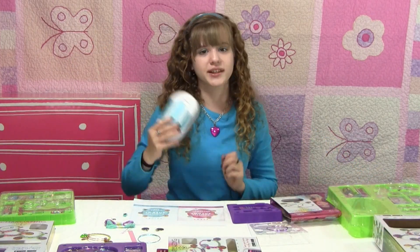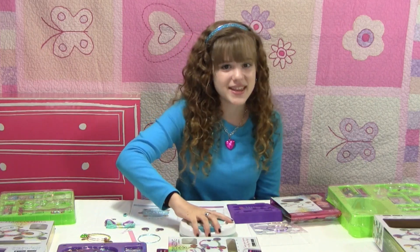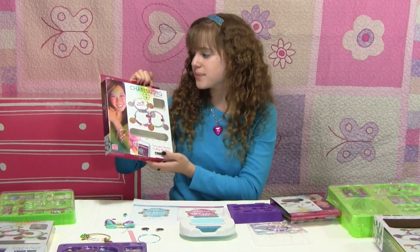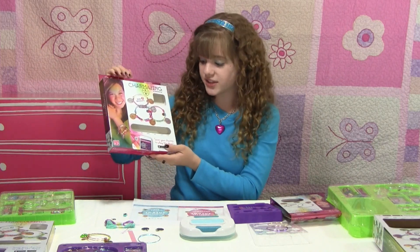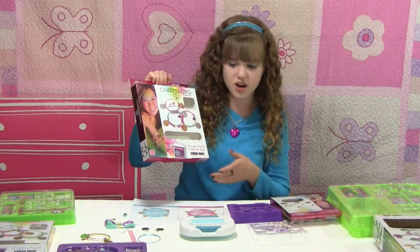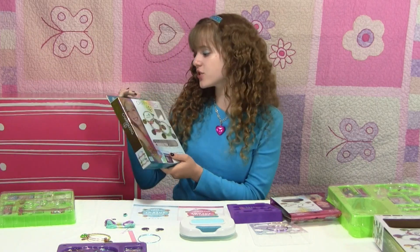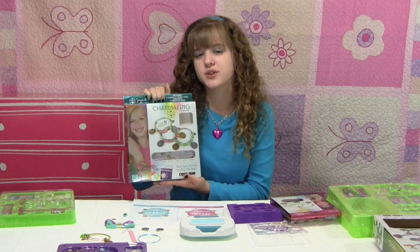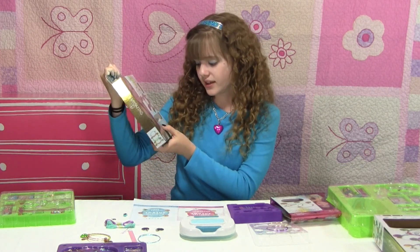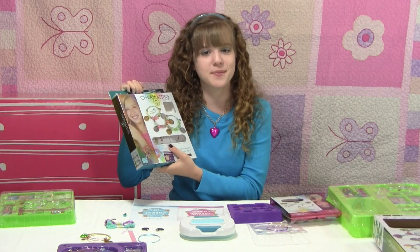This kit also comes with the Charma Station, which is an easier way of making the bracelets. Then this kit here is the Charmazing All Wrapped Up emoji collection, so this comes with emoji charms — kind of like how the other kit came with the lucky charms, this one's all emoji. This other kit is part of the seaside collection from the nature world, and it comes with all sea life animals — like starfish, shell, and flip flops.